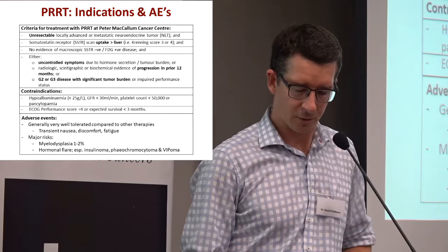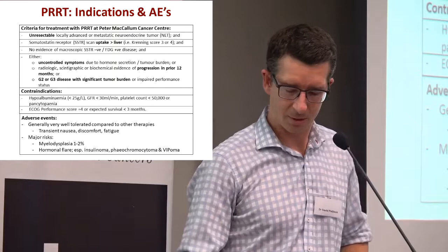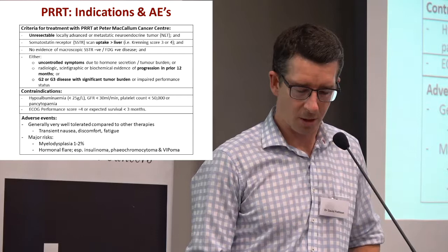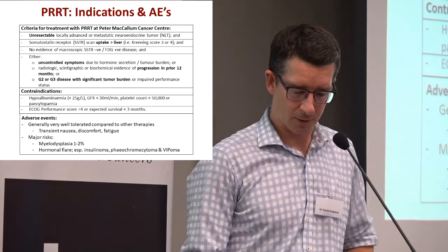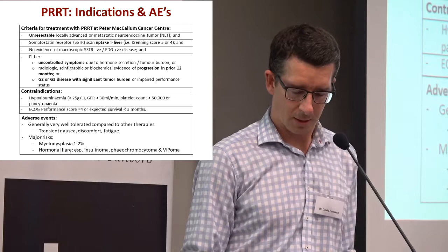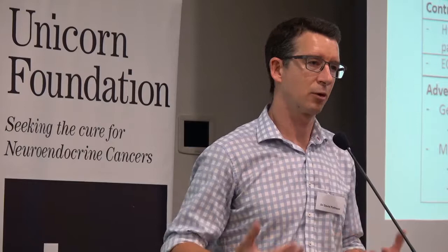Overall, it's a very well-tolerated treatment. People can have transient nausea or discomfort, particularly over the first week or two after the treatment is given — that's at the sites where disease is, because of radiation causing damage at those sites. It can also cause fatigue, particularly over the first month or so after each treatment. But they're all very well-tolerated and on the whole pretty mild side effects. The main things that people worry about — and why you wouldn't give it to everyone — is that about one to two percent of people can have severe damage to the bone marrow and develop like a secondary bone marrow cancer. It's rare, it tends to happen years down the track, but you need to be certain that someone wants treatment with PRRT. The other thing is, sometimes people whose tumours make hormones can have a bit of a flare — as the tumour cells are damaged, they can release more of these hormones — and so particularly in the first couple of weeks it can cause problems, and doctors pay particular attention and follow up closely.